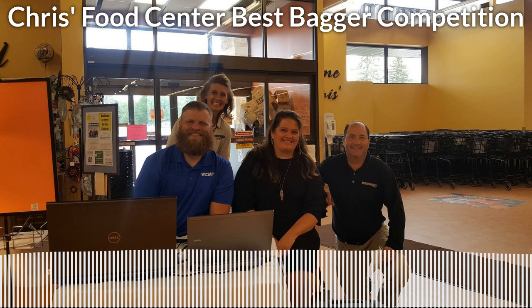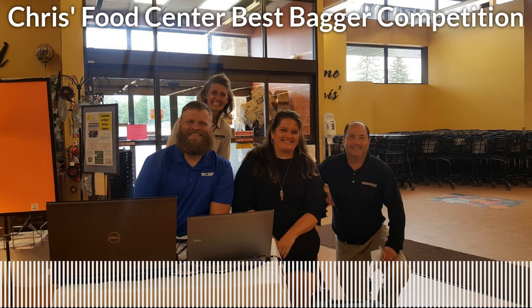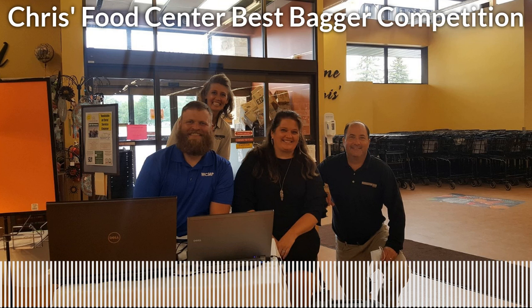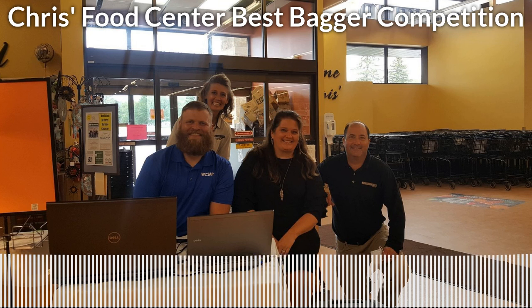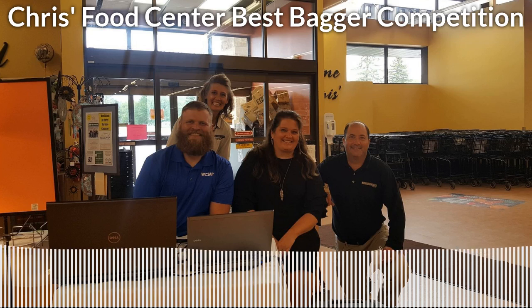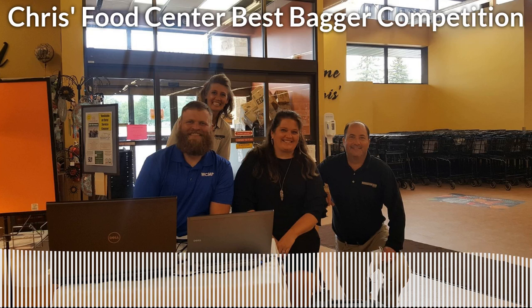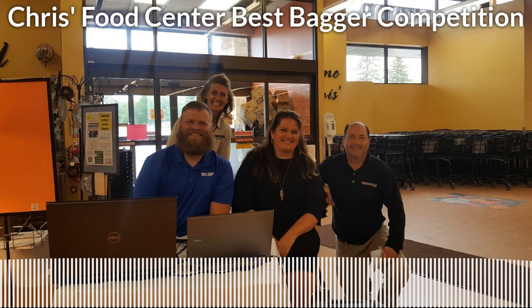He's moving to bag number two with a lot of energy — the energy has picked up since bag number one. You can see it in his face. He's pretty focused. You talk to the bag — that's the key. Sometimes you've got to talk to the bag. Let the bag tell you where to put things. The bags are talking. Now he's going for the paper towel and then the rice — and boom, he's done under a minute.